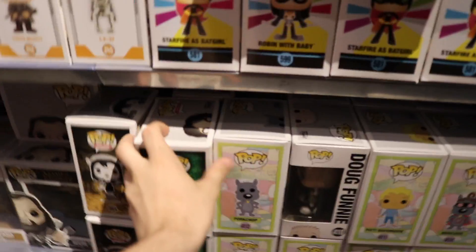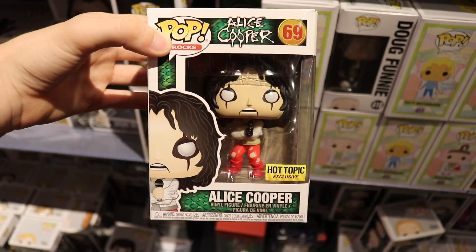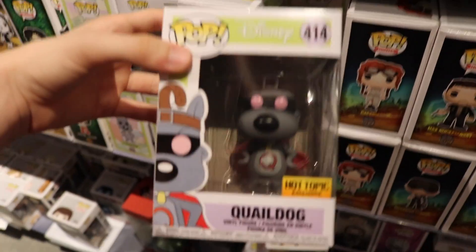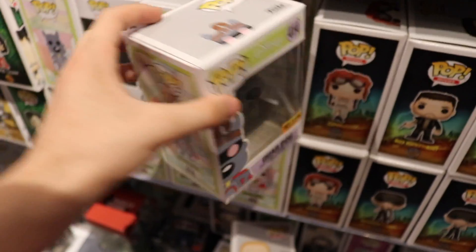They've got Alice Cooper still, which is the Hot Topic exclusive version in a straitjacket, which is pretty cool. They have Quail Dog and Quail Man. I kind of like these ones. Maybe if I see them another time. But I guess they've got a bunch of really good ones.